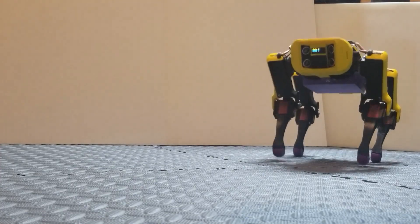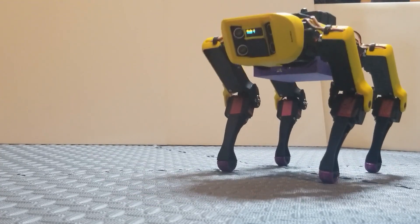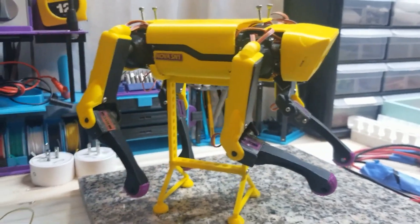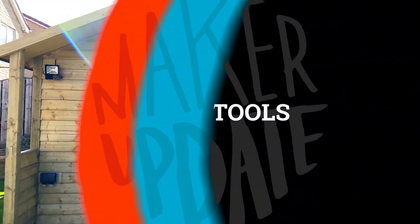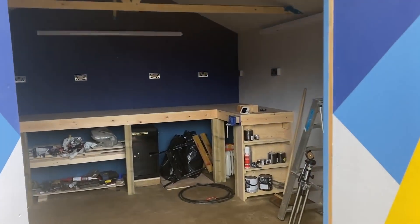Last but certainly not least is this impressive take on the Spot Micro quadruped robot by Chris Locke. His extremely detailed tutorial goes through all the custom upgrades he made to this community robotics project, so if you were thinking of building one yourself, you can get a great idea of what's involved.